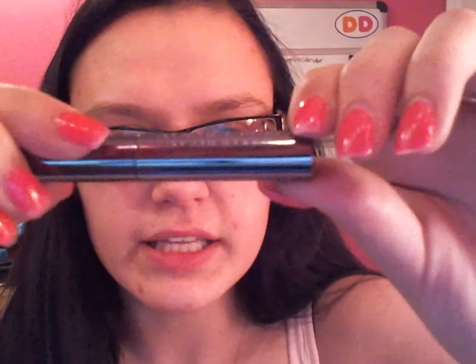I also have a sample of the Urban Decay Perversion Bigger Blacker Batter in black. Then I have a sample of the Precision Beauty Volumizing Mascara — this came with one of my eyelash curlers at Christmastime. And then I have a sample of Elizabeth Arden Beautiful Color Mascara in number 01, black.